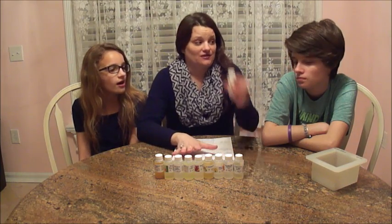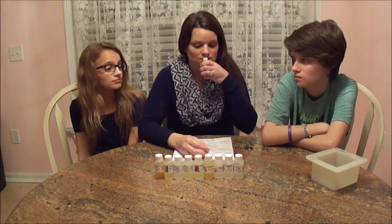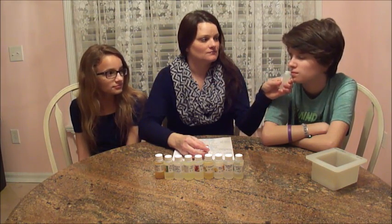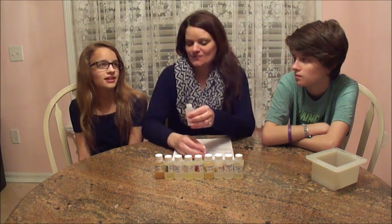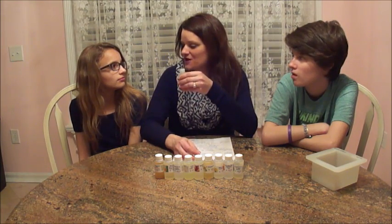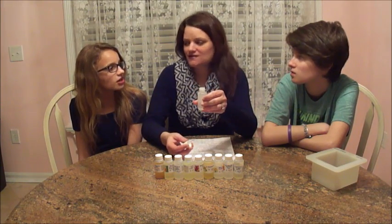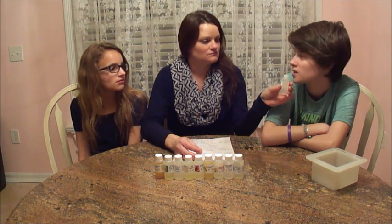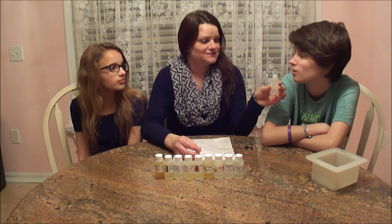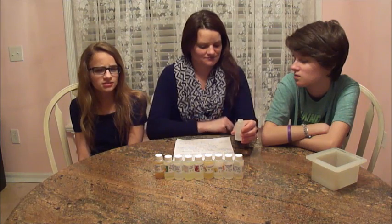First we're going to start with this one. It's strong. Smells like bubble gum — maybe because we have gum in our mouth. No, it smells like bubble gum, like pink or cherries. I think it smells like cherries. Kind of fruity, something with acid — like fruit acid. It does smell like berries.